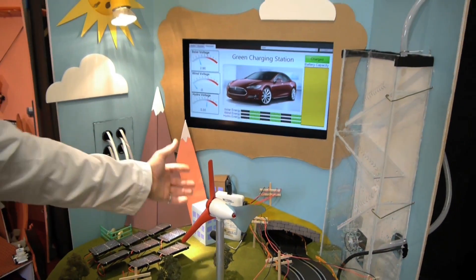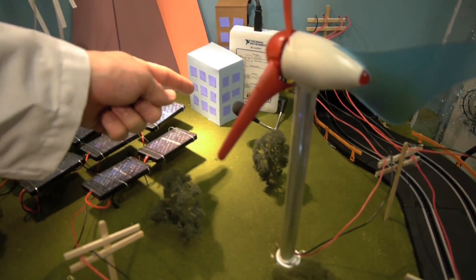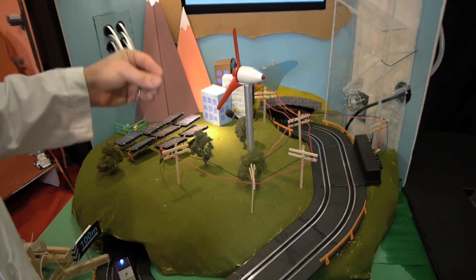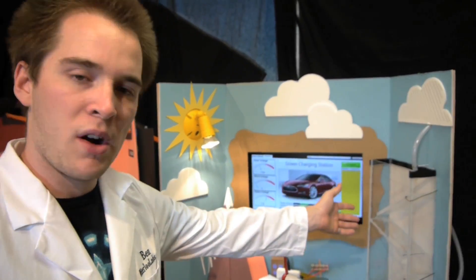All of this starts with the National Instruments MIDAC listening through its microphone for a particular sequence of notes. When we hear these notes coming from the Mars rover in the previous module, it begins with the different energy sources. It'll trigger the sunrise, next it'll trigger the wind, and next it'll trigger the water.